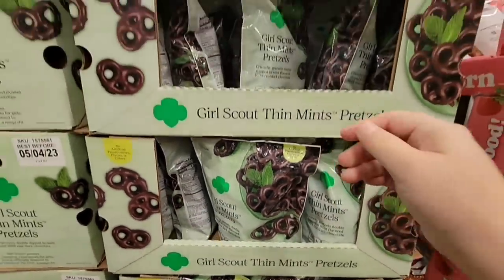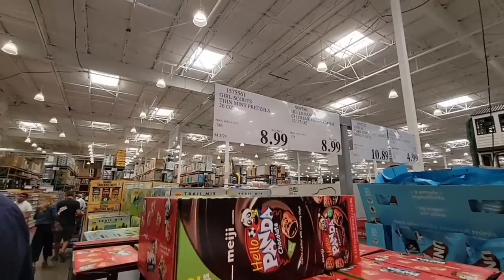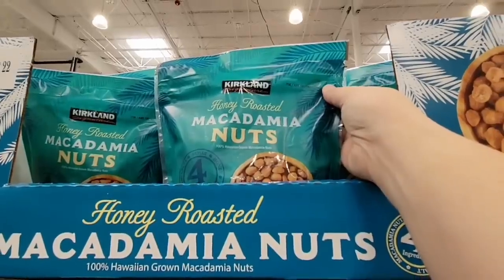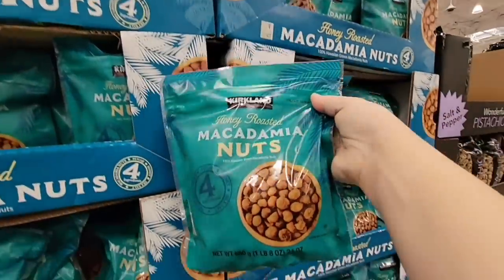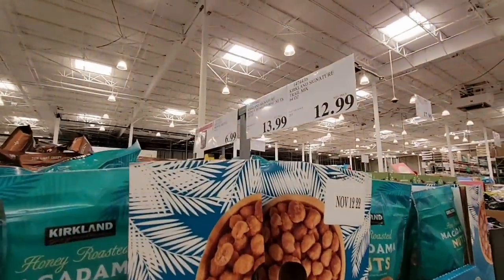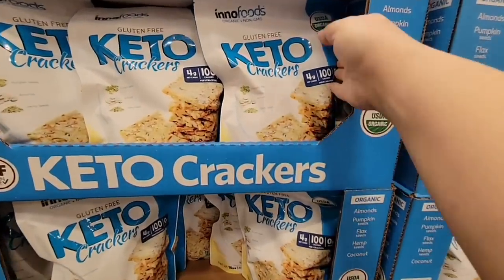We found the Girl Scout Thin Mint pretzels — they're at other stores too — for $8.99. The store was packed; everyone's getting ready for Memorial weekend. Macadamia nuts — I'm definitely going to grab some honey roasted ones. I'm giving my dad his Father's Day gift early, and I think he'll like those.